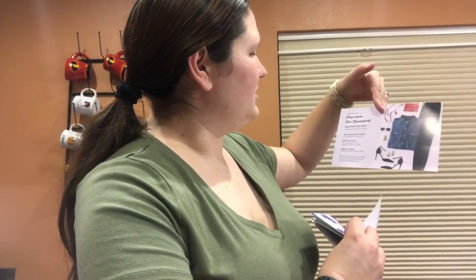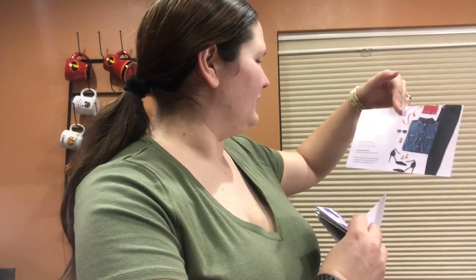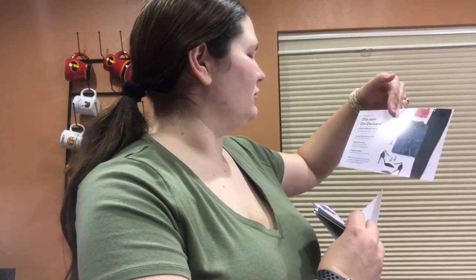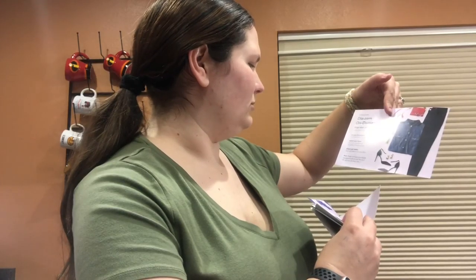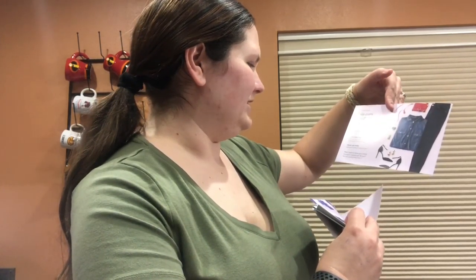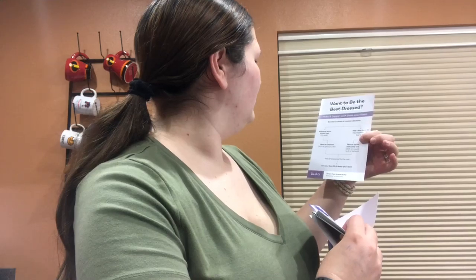We've got an insert introducing Dia.com on demand — 'show what you want when you want it now, access thousands of styles with the click of a button, select your faves from an assortment of perfect-fitting pieces, check out today and we'll deliver to your door.' There's also info about having your stylist hand-pick five pieces just for you. It says perfectly fits and personal styling exclusively for sizes 14 to 32.